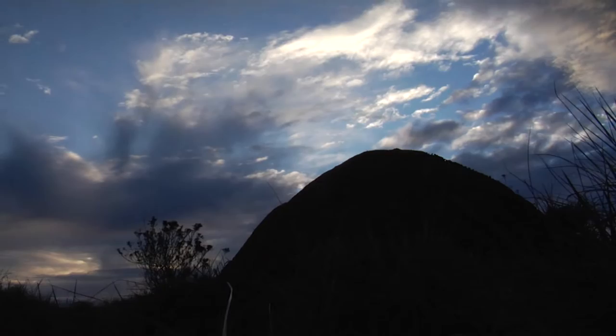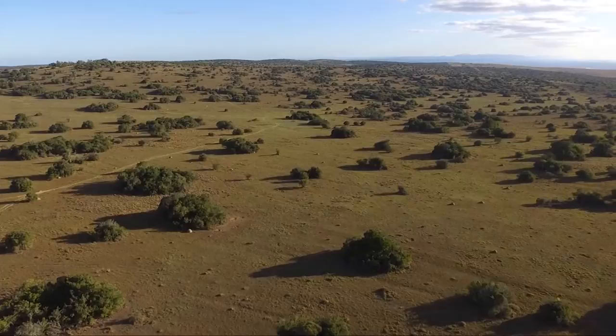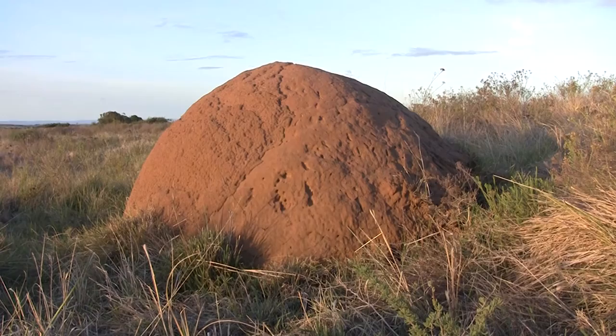One insect, unaffected by the cooling temperatures, is the snouted harvester termite, whose thousands of dome-shaped nests dot the landscape as far as the eye can see. Successive generations of termites construct these stony mounds with dirt and saliva slowly over time. Some of the largest mounds here in Scotia have been estimated to be over 3,000 years old.